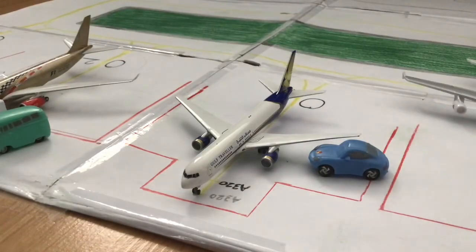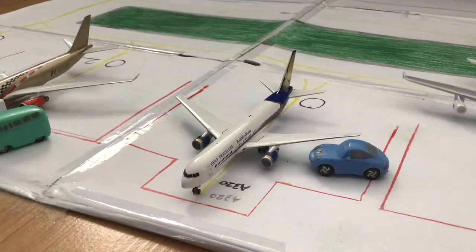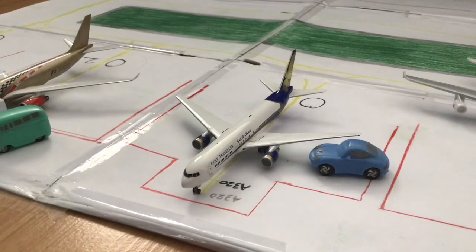Over here we have this Gulf Traveler Boeing 767-300ER. As we can see, the refueling truck is right there refueling it. This Boeing 767 will get its passengers boarded in about an hour, then head over to Oman for a layover before continuing on to Bahrain.